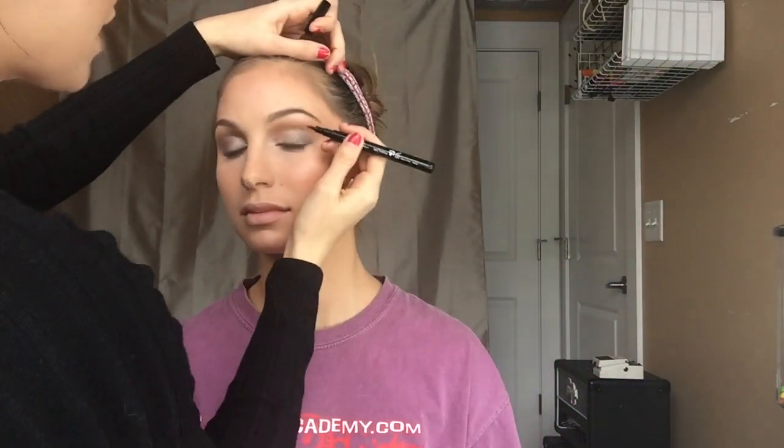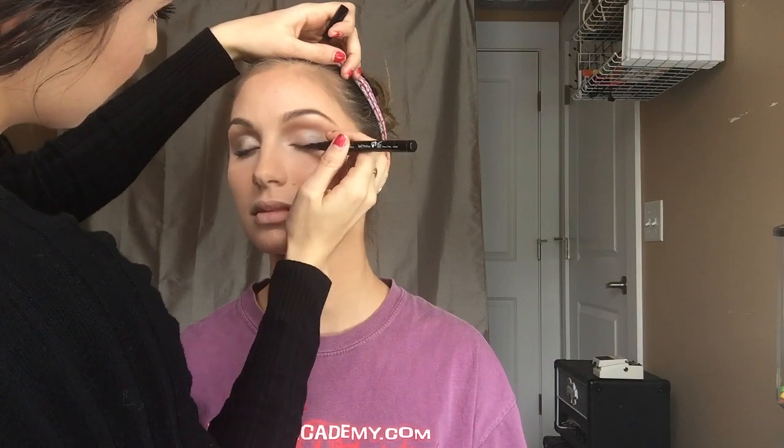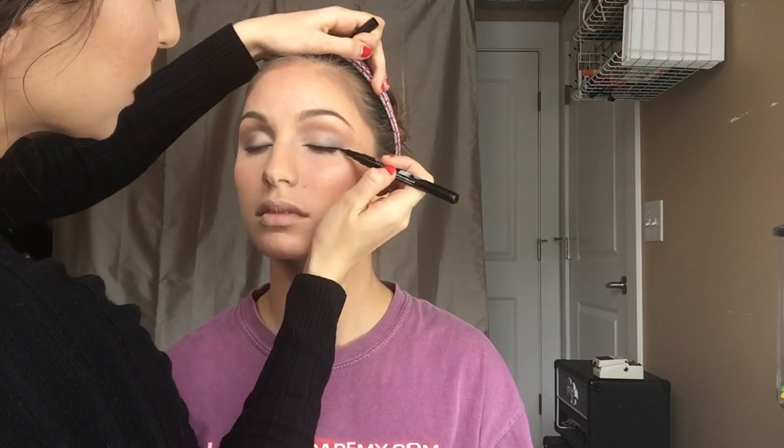We're going to take this Eiko eyeliner — it's made in London, or the company is in London. We're just going to do the top lash line, very close to her eyelash bed. I'm going to go one more coat just to fill in spaces where she needs a little more coverage.